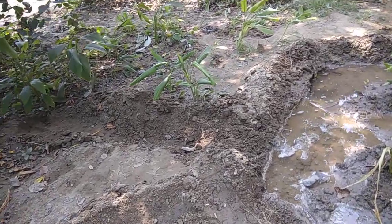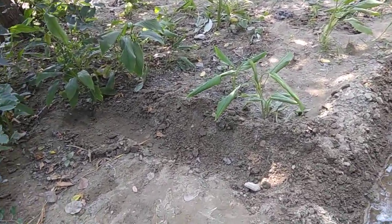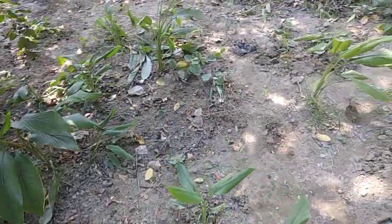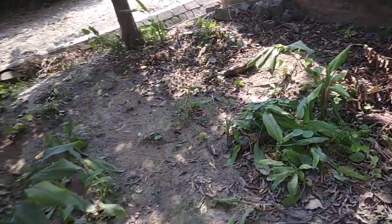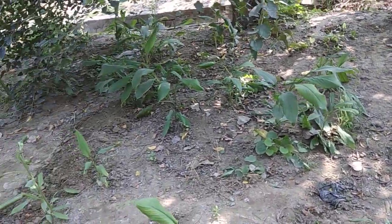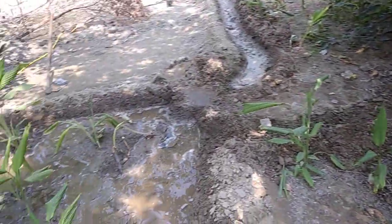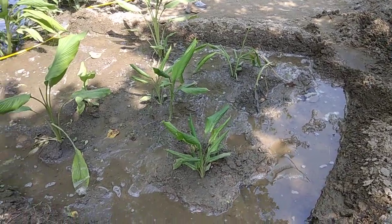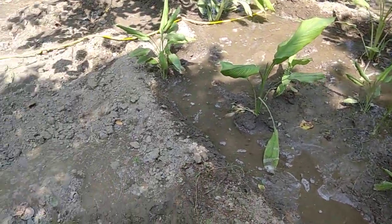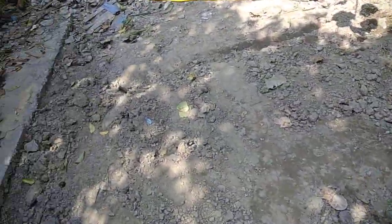Here is the nali for this section of turmeric. We are also doing some cleaning here, and I will continue cleaning in the afternoon as well. Today I will do a lot of work for the whole day. Here is the boundary for another group of turmeric plants.